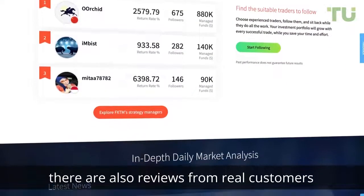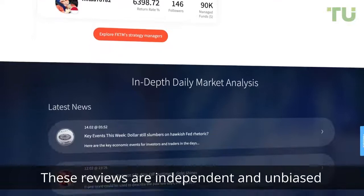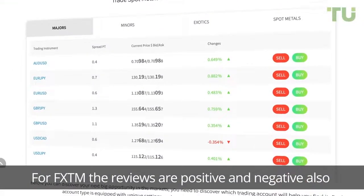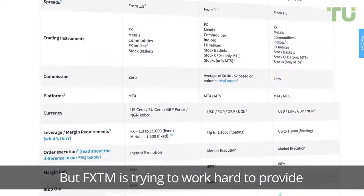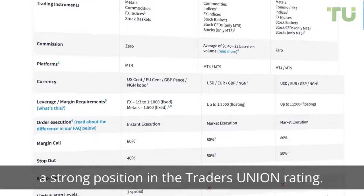As well as the hundreds of great expert reviews, there are also reviews from real customers who are currently trading on the site. These reviews are independent and unbiased to ensure that you can rely on honest feedback. For FX TM the reviews are both positive and negative, but FX TM is trying hard to provide the best trading service and occupy a strong position in the Traders Union rating.